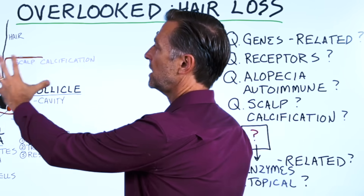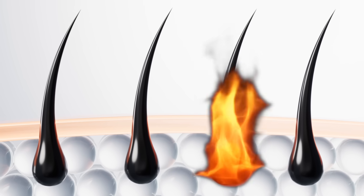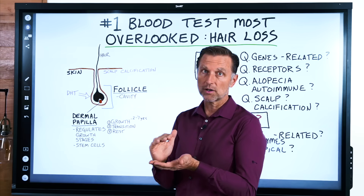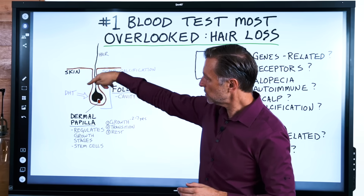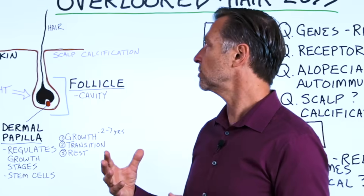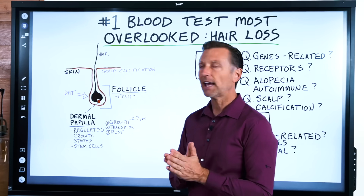There's a lot that can go wrong in this area. You might have this powerful form of testosterone called DHT, which can burn out the follicle or interfere with the regulation of growth, making the hair smaller or inhibiting the growth process. You also have scalp calcification around this root to the point where you lose blood supply — this is why some people do scalp massages to stimulate blood flow, but they're dealing with scalp calcification.